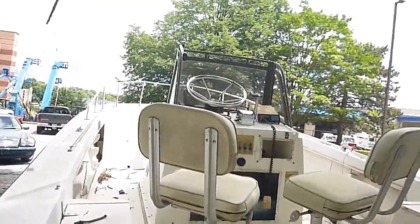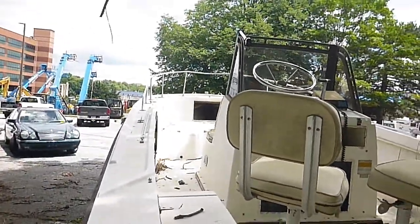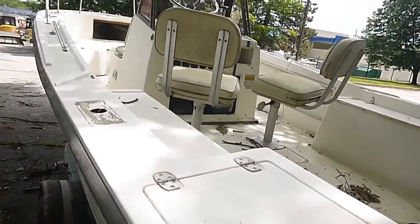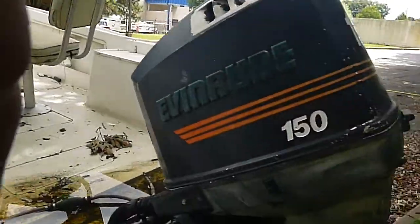As you can see, the seats need to be redone. It is a little bit dirty but not bad for what it is. These Mako hulls are classic — they're getting harder and harder to find. This is a 1984 and it's very solid. We have pictures of it all the way around in the listing.